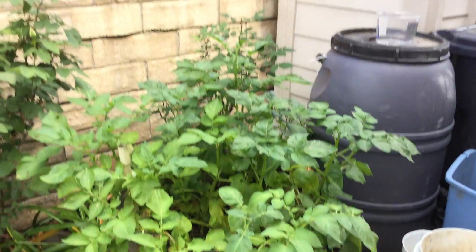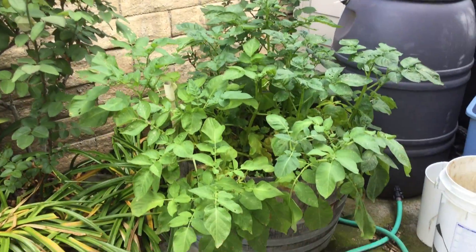Here we go, a walk around the Sloan Garden. First barrel: potatoes.